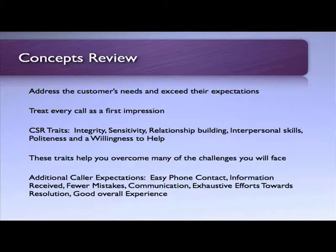Additional expectations of the caller are easy phone contact, information being correct, fewer mistakes, communication, exhaustive efforts towards resolution, and just a good overall experience.